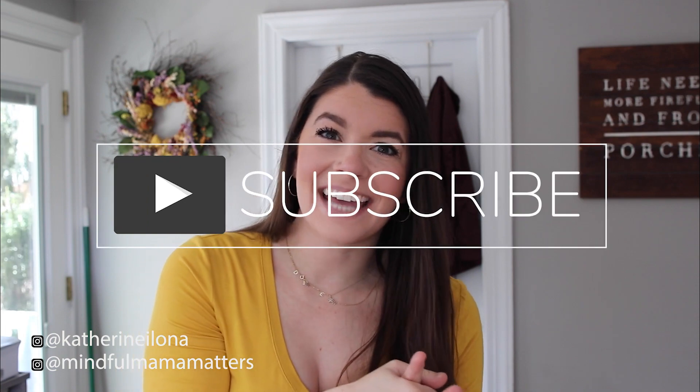Hey there, welcome back to my channel. My name is Katie Robinson and today we are going to be doing a big unpack, clean, get it all done with me. Make sure you hit the thumbs up button and subscribe, tap the little bell for notifications and let's get started.